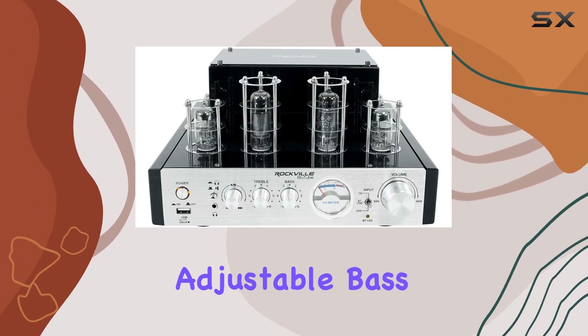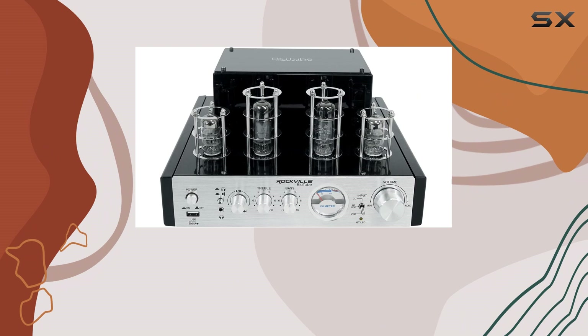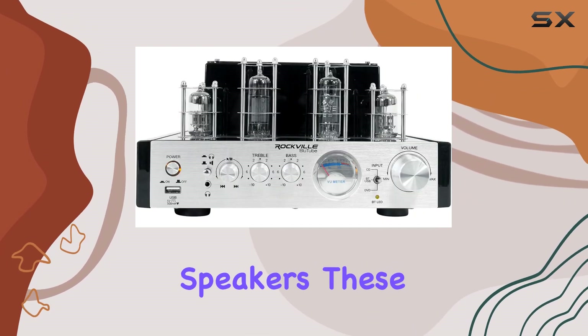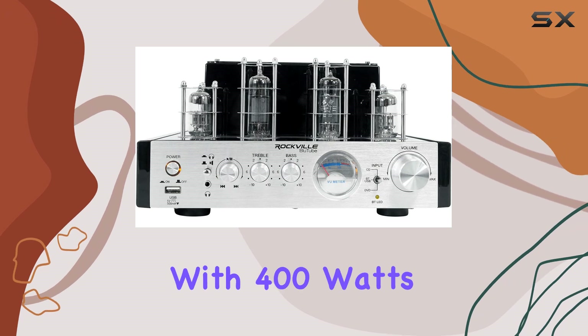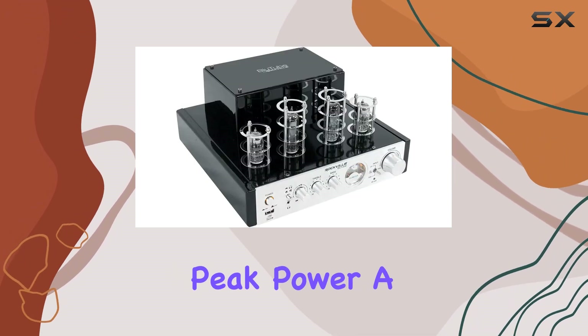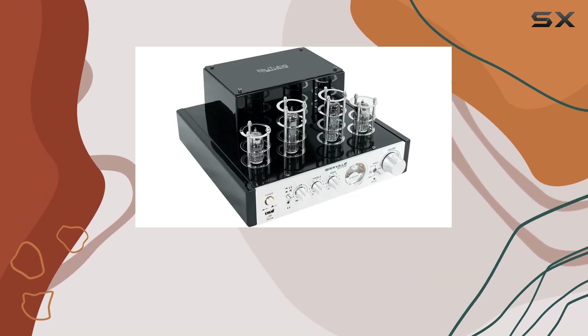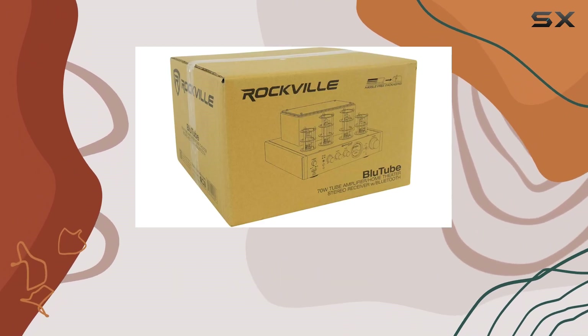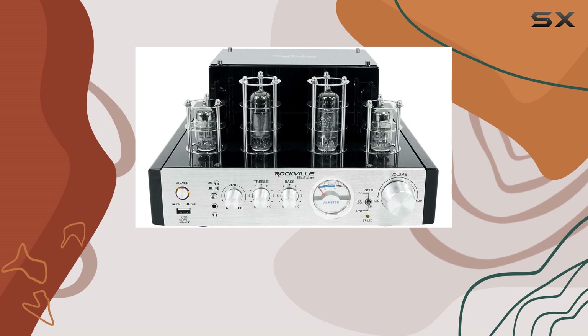With banana plug outputs and adjustable bass and treble, it's versatile and powerful. Pair it with the Rockville SPG-84 speakers — these are lightweight but pack a punch with 400 watts peak power, a high-power 8-inch woofer, and a two-way pro sound design, perfect for both live sound and playback applications.